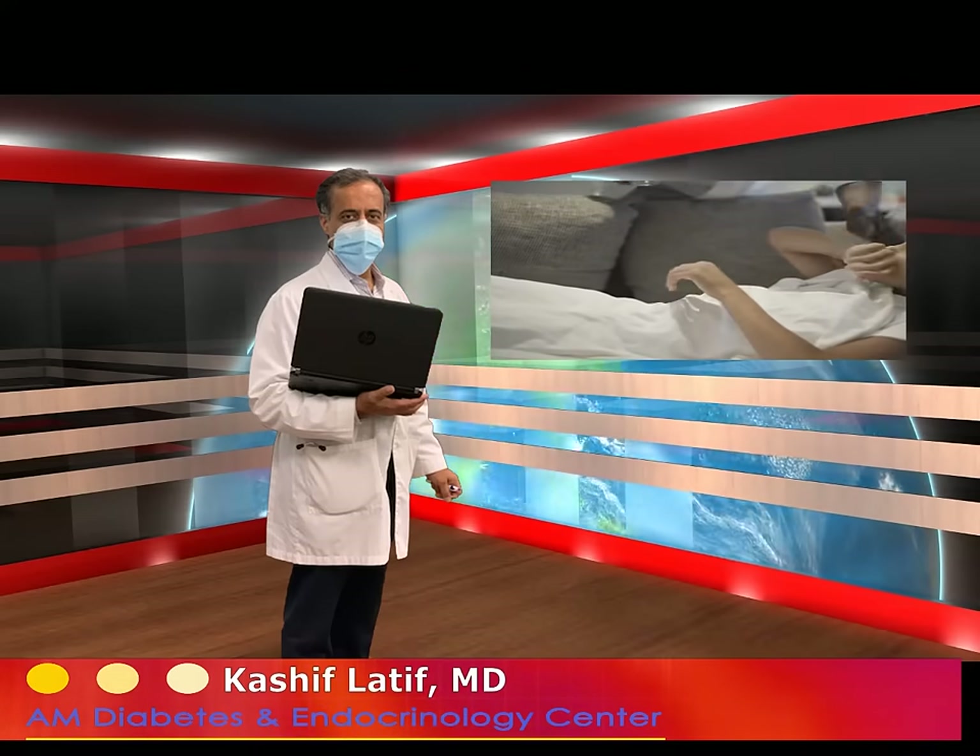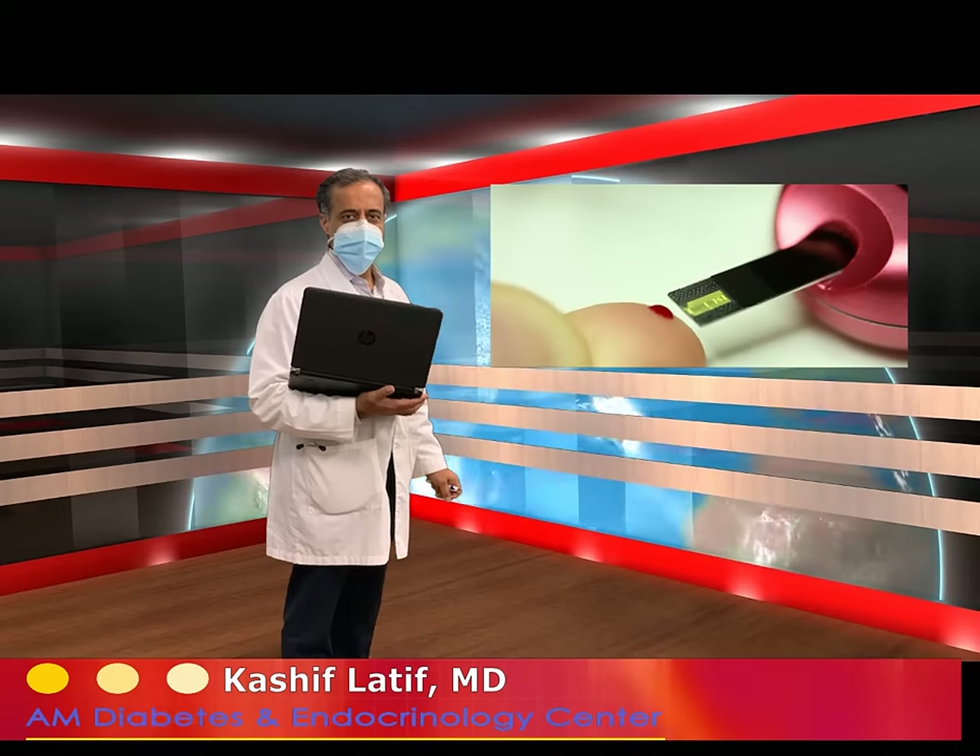How we determine if blood glucose is controlled or not is from the hemoglobin A1C test. The A1C test determines how the blood glucose had been controlled for the three months prior to the test being run.